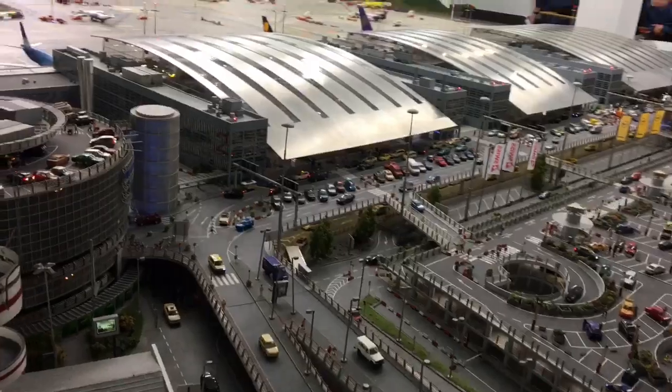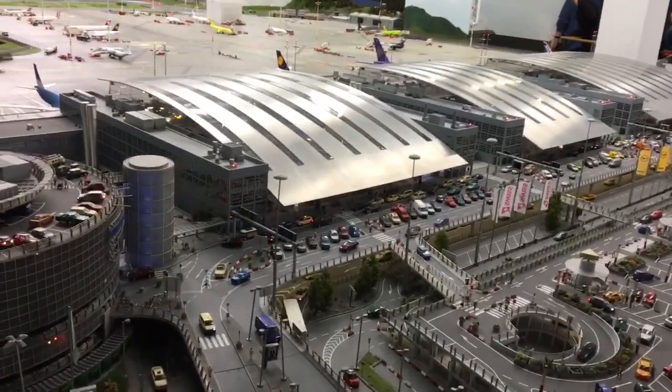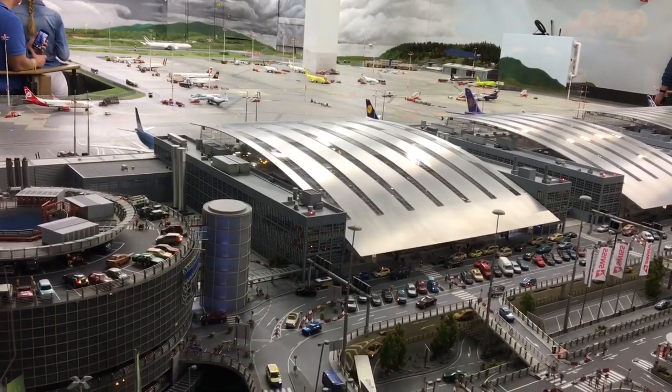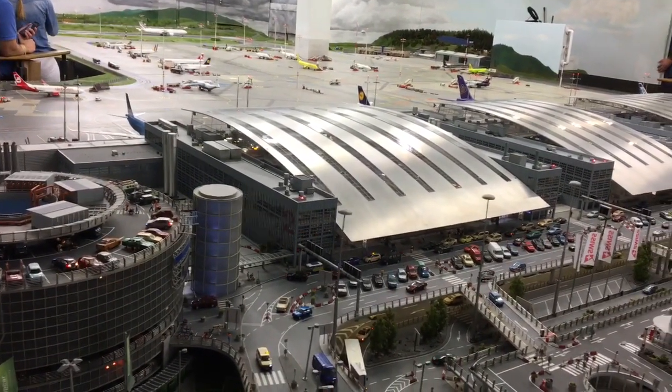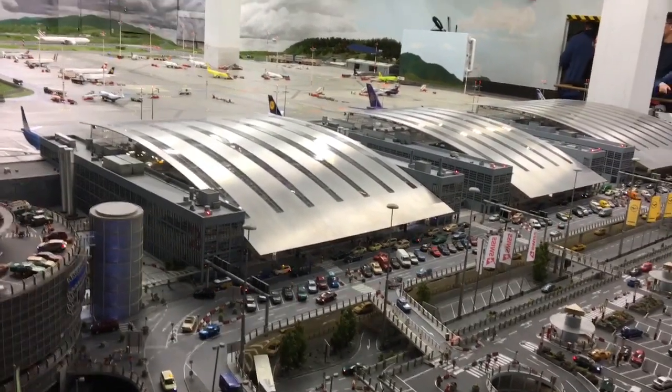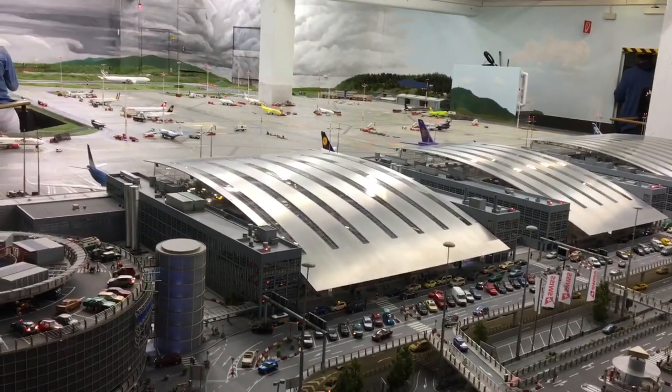They've got a ton of different airplanes here. Everything from the A380, there's a 777 in the background there, there's A350s, they also go all the way down to the Super Constellation or a Tupolev or some of the older aircraft too. So it's a lot of really neat action in the field.